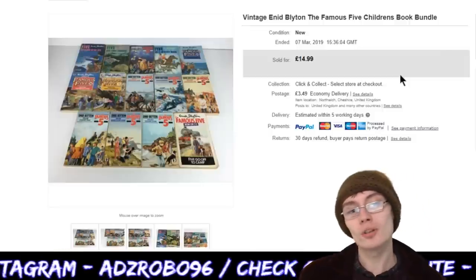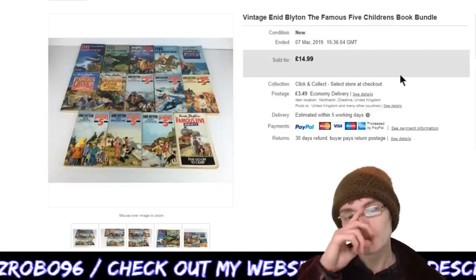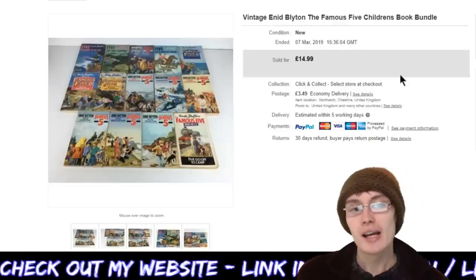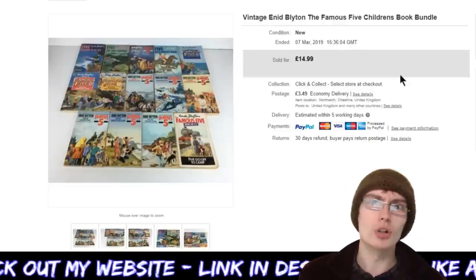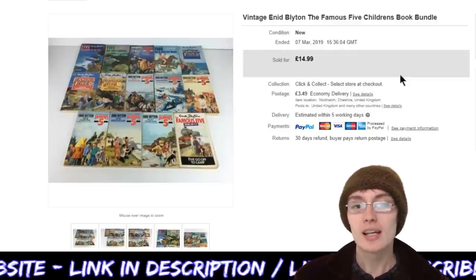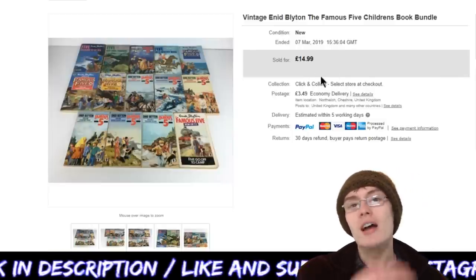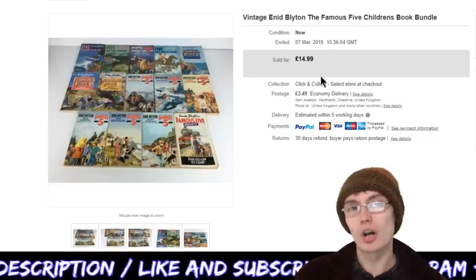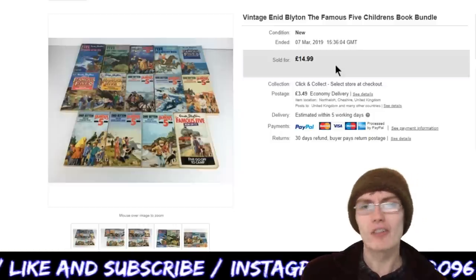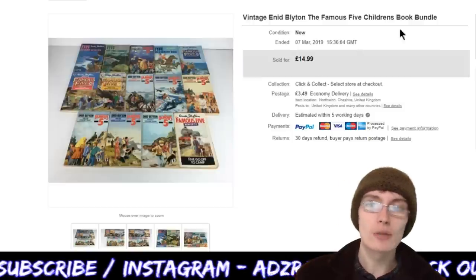Next is the Enid Blyton book bundle I showed on a haul video — vintage Enid Blyton Famous Five children's books bundle at £14.99, which works out roughly a pound a book, plus £3.49 postage. That gets my money back and a small profit. I've got another couple of bundles to go from that job — one listed and one half-bundle I need to find a few extra books for.